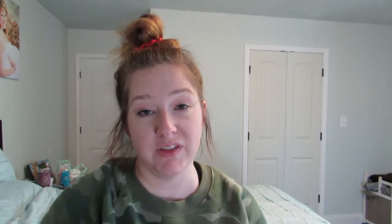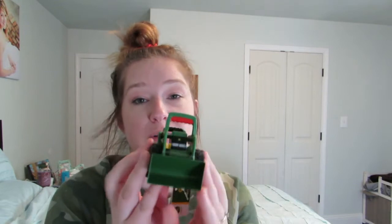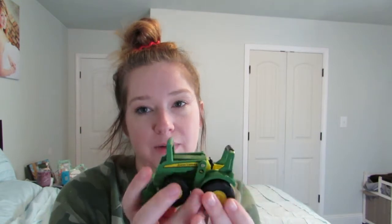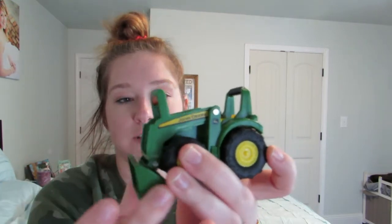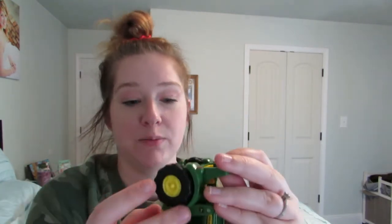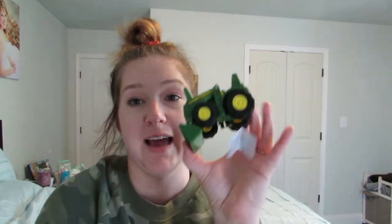This I got from Tractor Supply. It's maybe metal, and we will watch him when he's playing with this because it's kind of small. But he plays with these at my in-laws' house and he loves them. I wouldn't just let him play with it by himself because it does have smaller parts, but if I'm right there next to him playing with him, he can totally play with this. He loves tractors — he's going to love this. I got it from Tractor Supply, and I think my mom got him a little caterpillar dozer too.